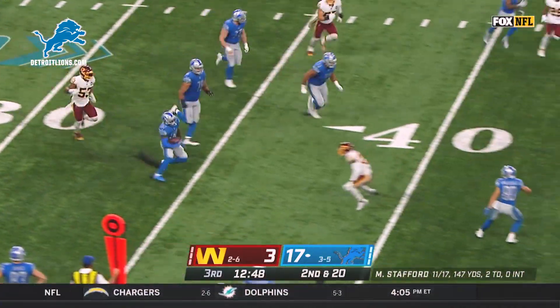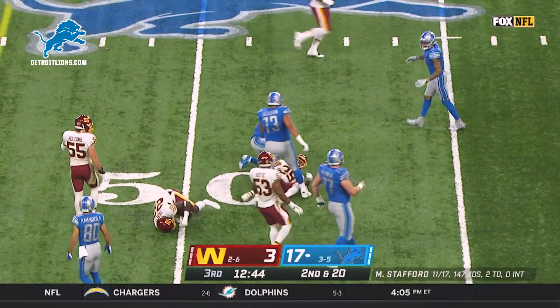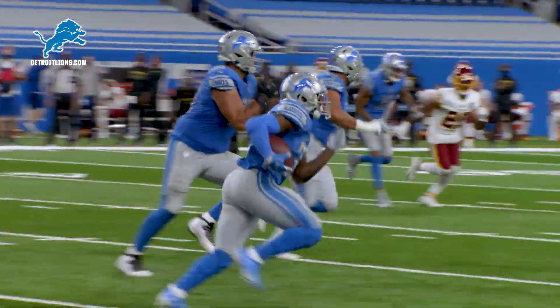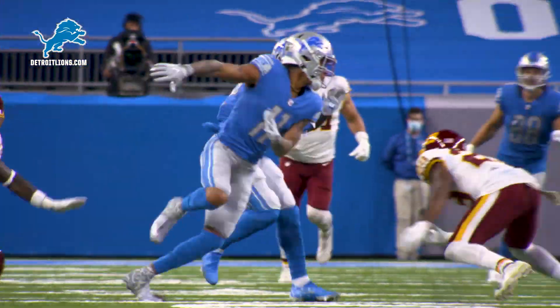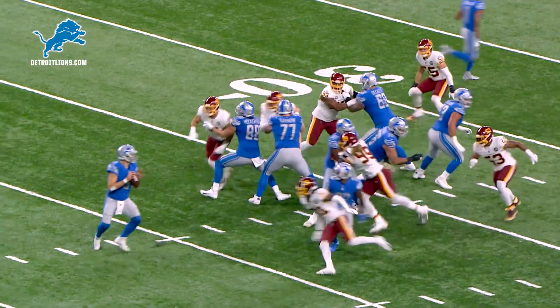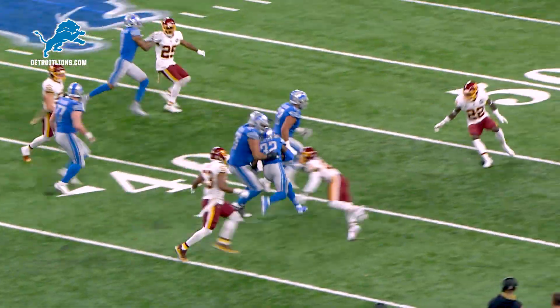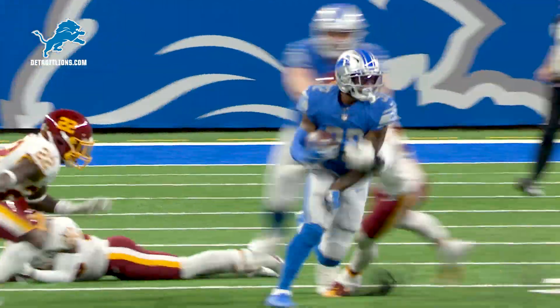Stafford dumps it off to Swift, and Swift picks up the first down on the other side of the 50. Lions moving again. 25-yard gain for De'Andre Swift. Great play design — they caught Watson in the blitz, we see him bringing the rookie cam curl off the edge. Swift fakes like he's gonna block him. Look at all that space out there — that's a great play design.